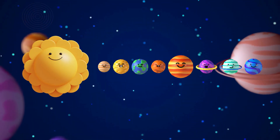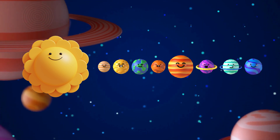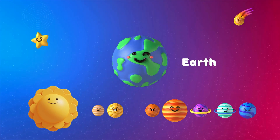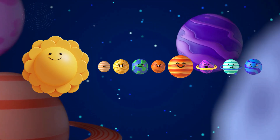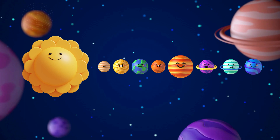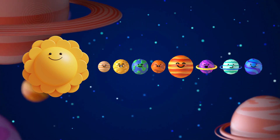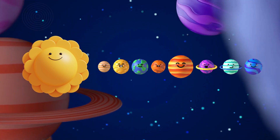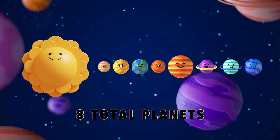Did you know that we live in the solar system on one planet? Can you guess which planet that is? That's right — Earth! Let's count the planets to see how many there are in the solar system. One, two, three, four, five, six, seven, and eight! Good job! There are eight total planets that orbit the sun.